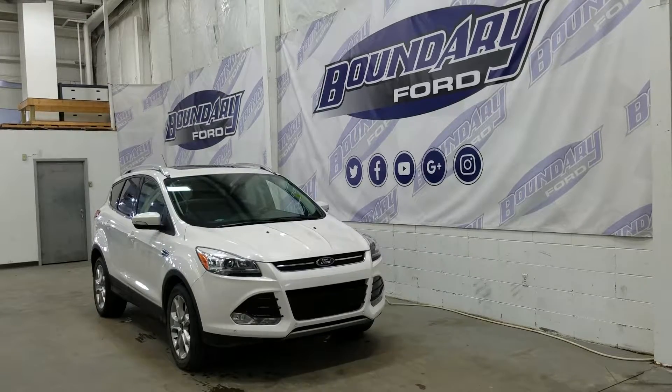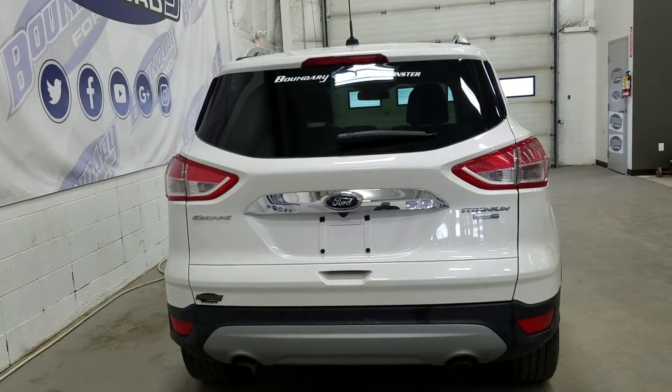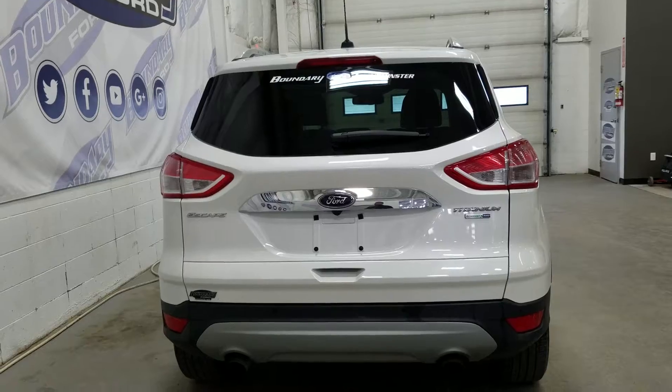This model has privacy tinted rear windows and five passenger seating. At the rear there's a powered liftgate, a rear window wiper, dual tip exhaust and rear park sensors, and tons of cargo storage room in the open hatch.